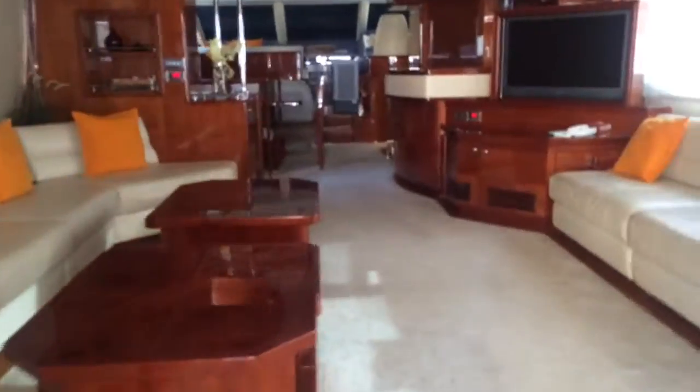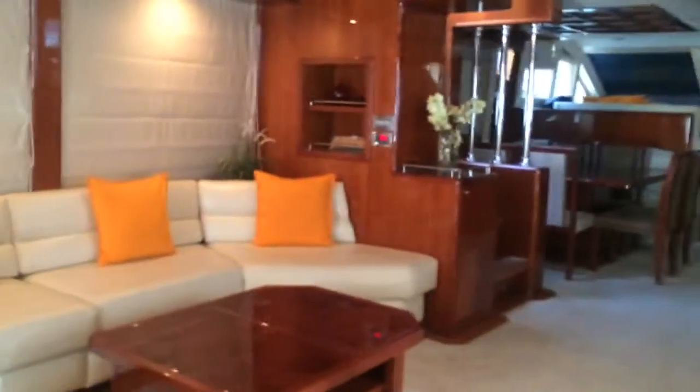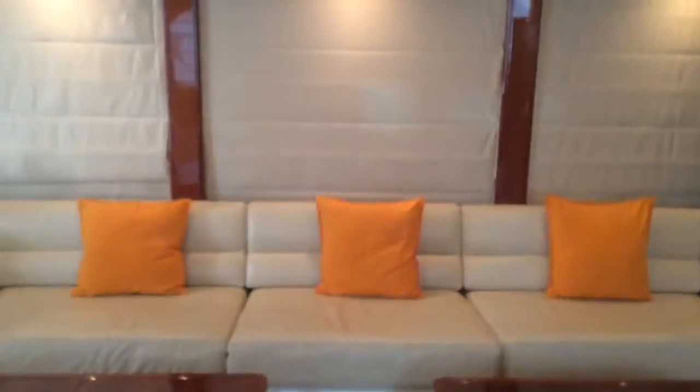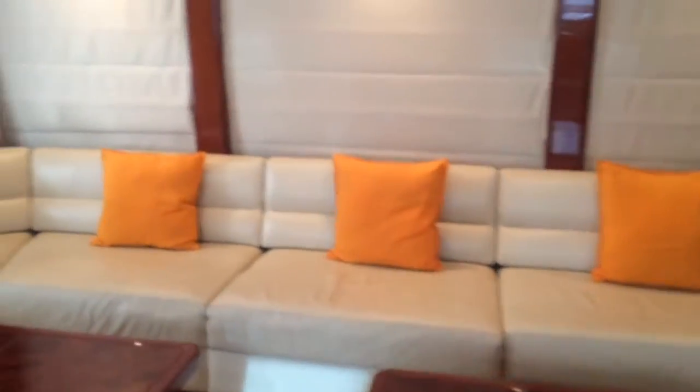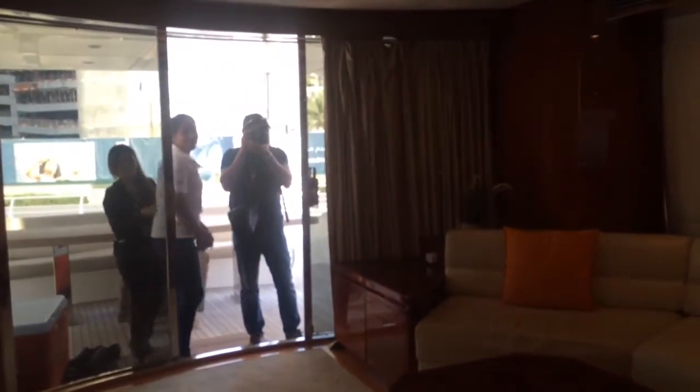Let's go inside. There's not really much of a difference, right? Their saloon is bigger though. Miss Janet will be helping us today — she will be touring us inside this yacht.